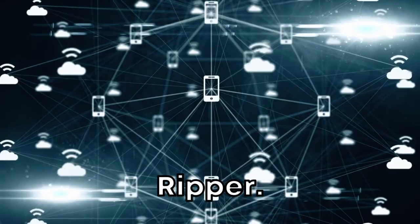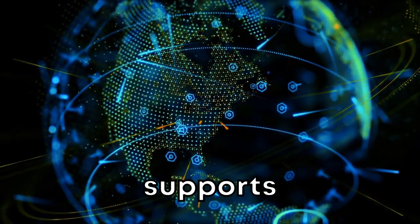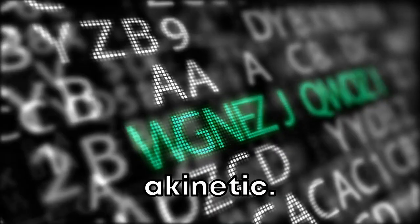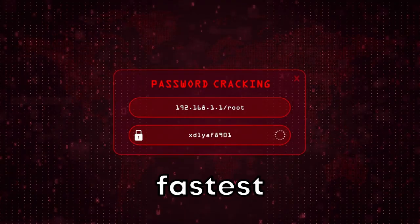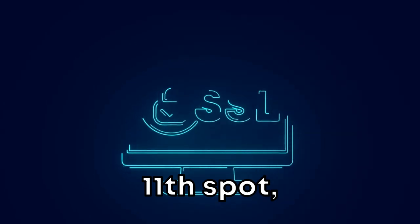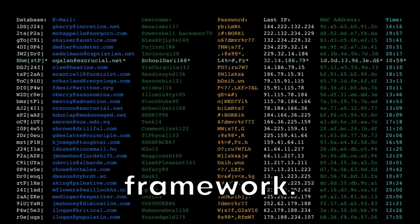At number 14 is John the Ripper. Don't be fooled by the name — this is a fast password cracker that supports many different encryption algorithms. Coming in at number 13 is Acunetix, a tool excellent for detecting and reporting on over 4,500 types of website vulnerabilities. At number 12, we find Hashcat, the world's fastest and most advanced password recovery utility. On the 11th spot, there's W3AF, a popular web application attack and audit framework.